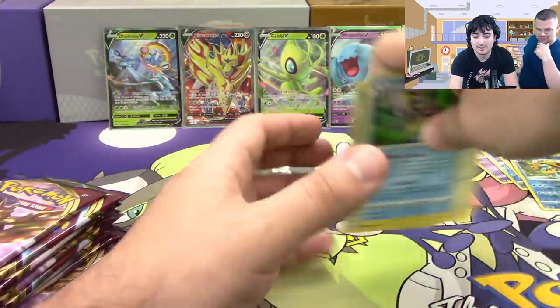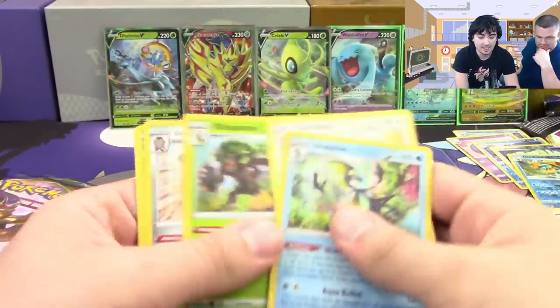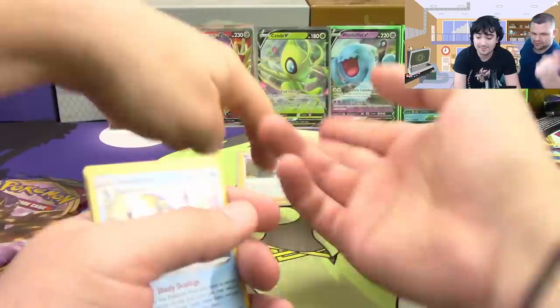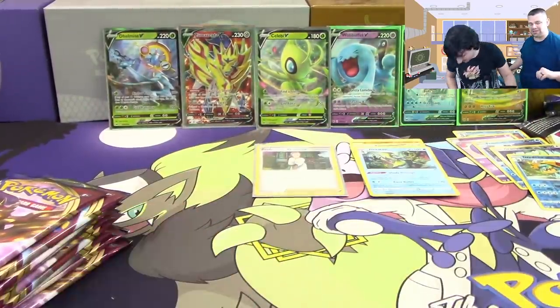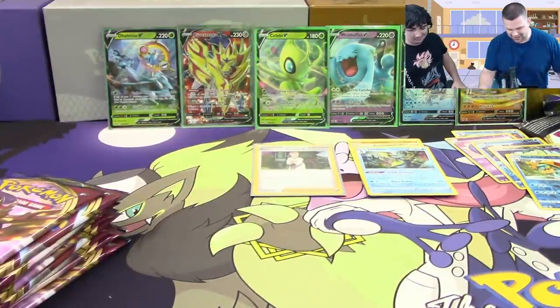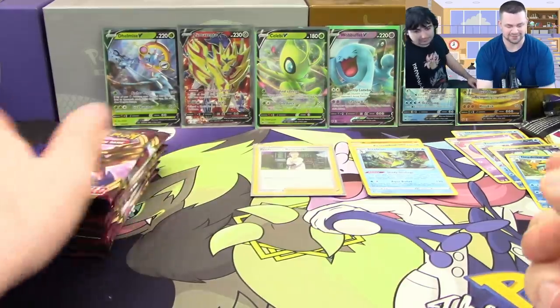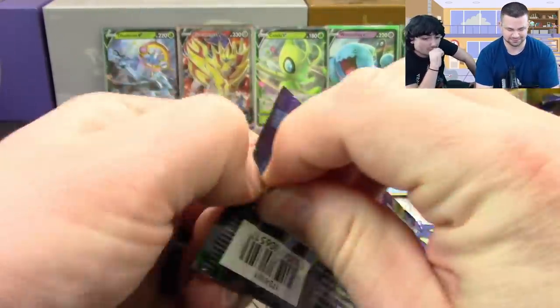Let's count up our hollows and other hits: one, two, three, four, five, six, seven, eight, nine, ten, eleven — eleven hits total. You can usually count on eleven to fourteen per box, so we could technically get three more hits from the remaining packs if we go off previous pull ratios.